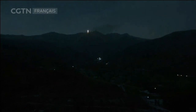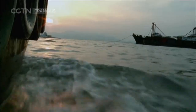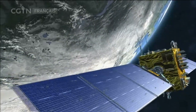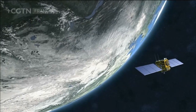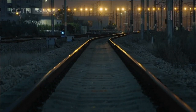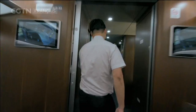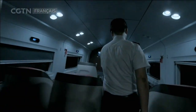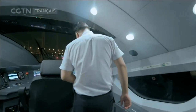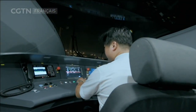Le potentiel des satellites Beidou est constamment élargi. Dans un futur proche, peu importe où vous vivez, que ce soit le jour ou la nuit, tant que vous voyez le ciel, les satellites à 20 000 km au-dessus de vous vous aideront toujours à trouver votre direction. À 22h, Zhang Zuni, conducteur de train, prend son poste. Sa tâche d'aujourd'hui est de tester un nouveau train à grande vitesse.